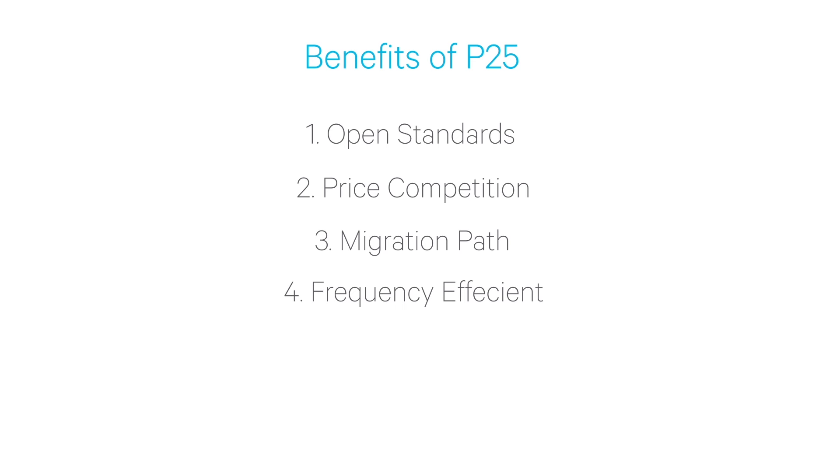Another feature of P25 is frequency reuse. P25 equipment is available in many different frequency bands, including VHF, UHF, 700 and 800 MHz bands. Because P25 occupies the same bandwidth as a narrow band FM radio channel, many agencies can keep their existing radio channels and simply upgrade the equipment to P25.